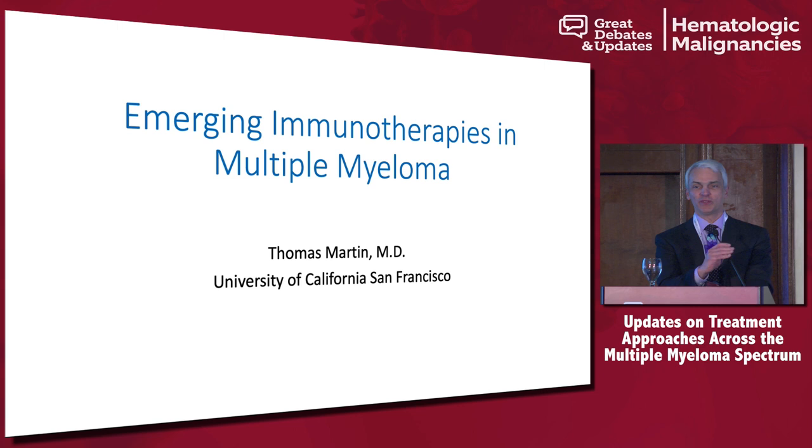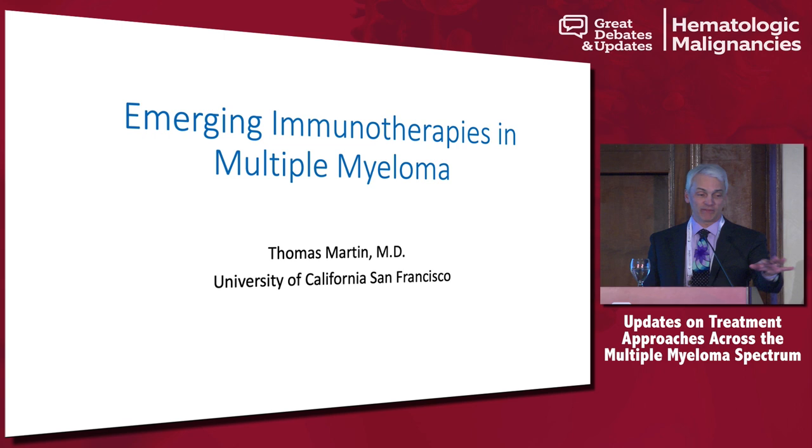Good morning, everyone. We're going to talk about immunotherapies. Joe and I were at a meeting about three weeks ago — a combined heme-malignancies meeting like this one. I gave a similar talk, and one of the leukemia docs got up after me and said, 'You myeloma guys, you all like to brag.' So I'm going to brag about what we have in the pipeline for immunotherapy for the next few minutes.